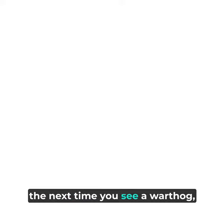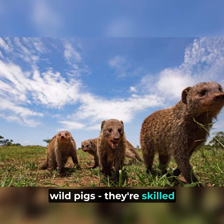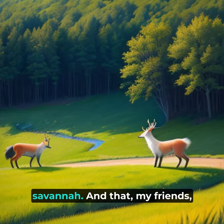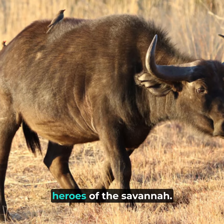So the next time you see a warthog, whether it's in a zoo or on a nature documentary, remember that there's more to these creatures than meets the eye. They're not just ugly wild pigs — they're skilled diggers, fierce fighters, and social animals, perfectly adapted to life in the savannah. And that, my friends, is why warthogs are the unseen heroes of the savannah.